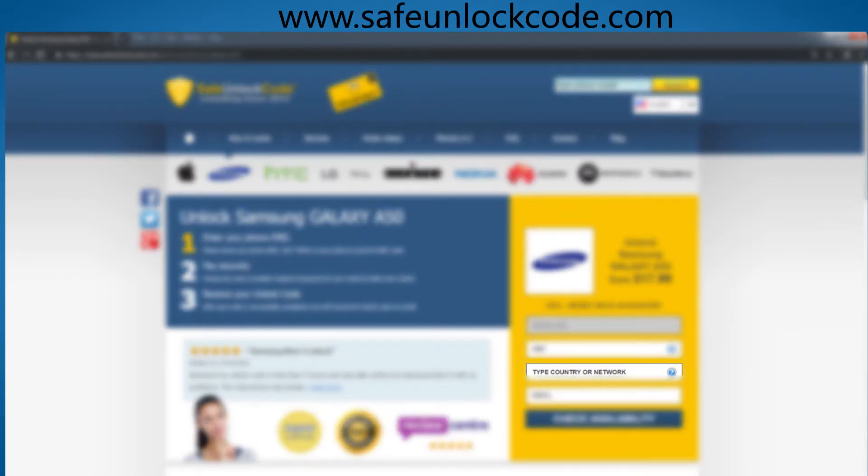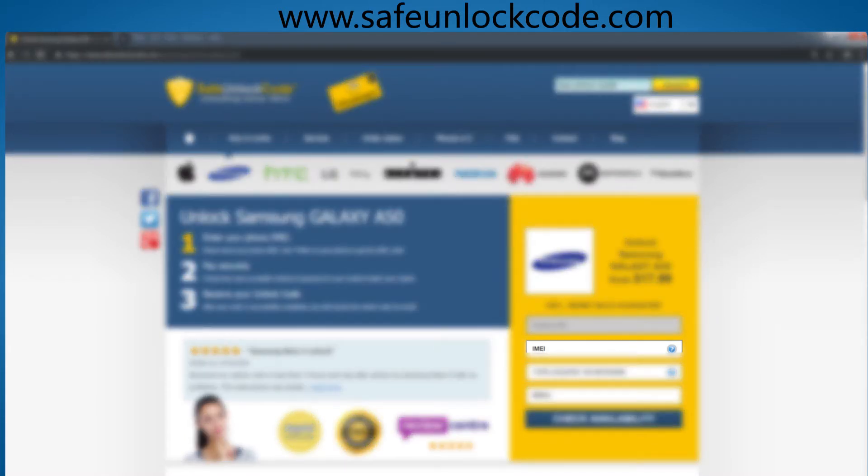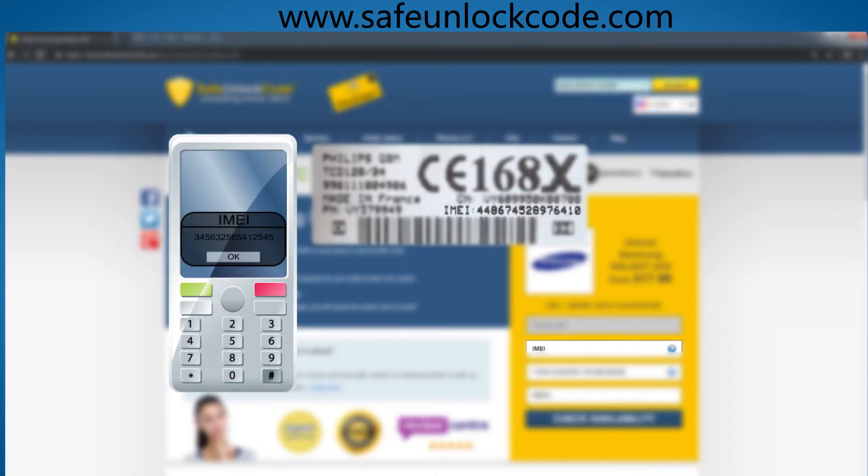Here you have to select the original country and network of your device. Next, you have to insert the IMEI number of your phone. You can get your phone's IMEI number by dialing star pound 06 pound, or by checking the sticker underneath the battery.